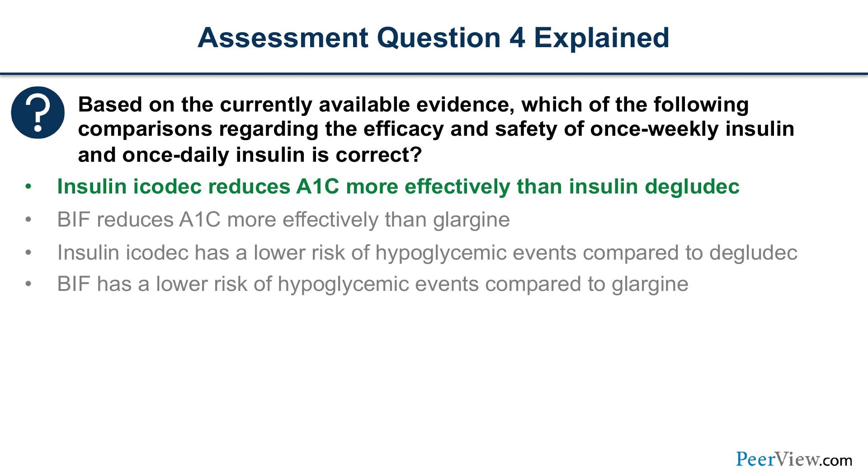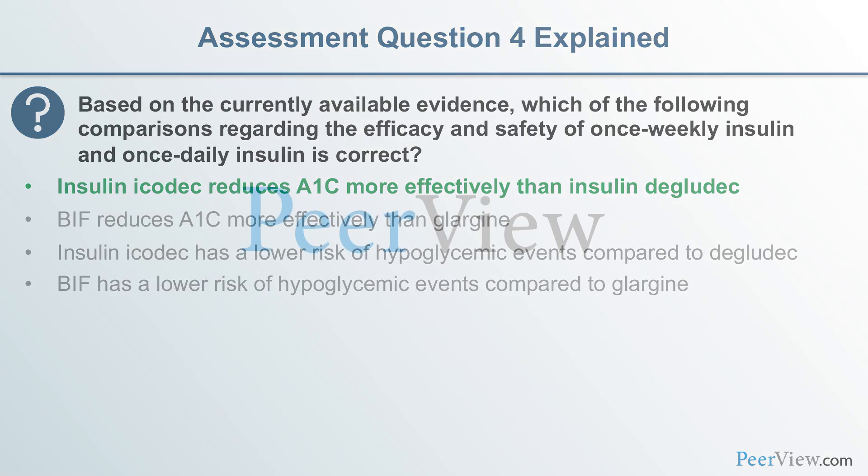Overall, comparing once-weekly versus once-daily insulin from Phase 3 data: insulin Icodec reduces A1c more effectively than insulin degludec. BIF Phase 3 outcomes versus glargine or degludec are still pending. Icodec has a higher rate of hypoglycemic events compared to degludec, though total events are very low — less than one per patient year — comparing favorably to ADA recommendations. BIF has shown equivalent hypoglycemia rates compared to glargine in current studies. Thank you for listening.